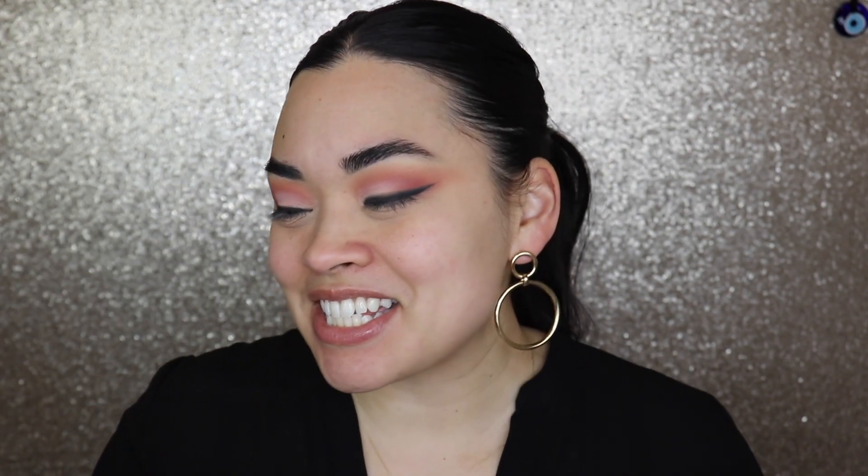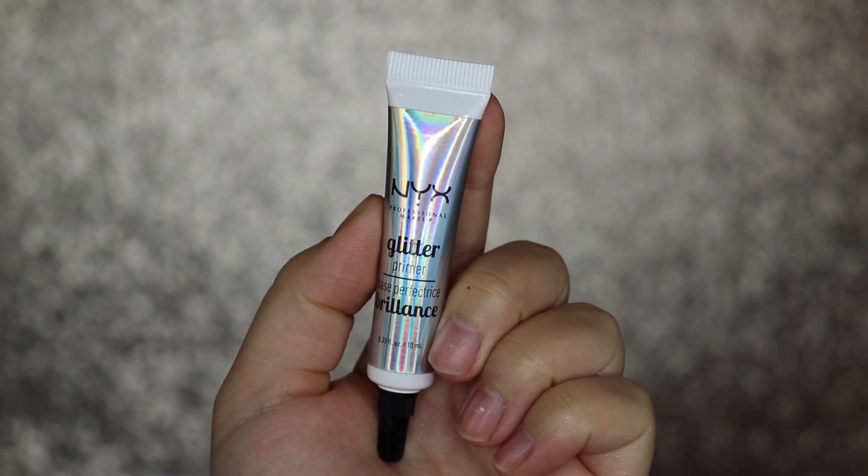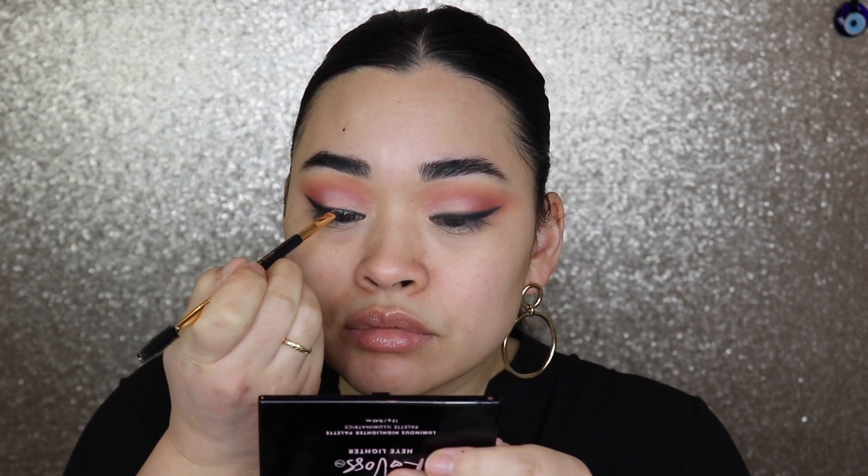I want to jazz up the eye look just a tiny bit, so I'm grabbing the NYX Glitter Glue. I'll put the product on the back of my hand with an angled brush and add it to the front portion of this eye look. I want to be able to match my jewelry but I don't want it to be too crazy. I think I'll go in with this color here, load up my brush, and apply it to the first quarter of the lid.